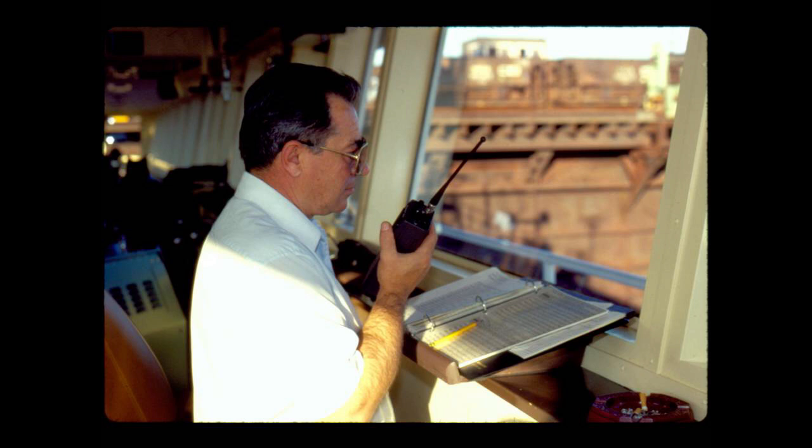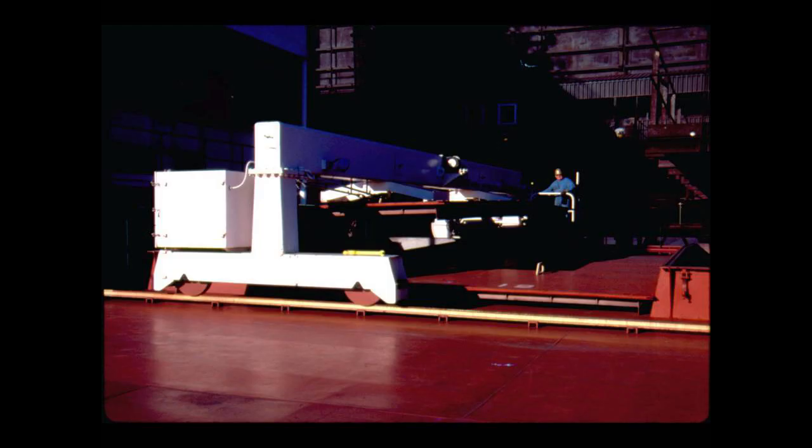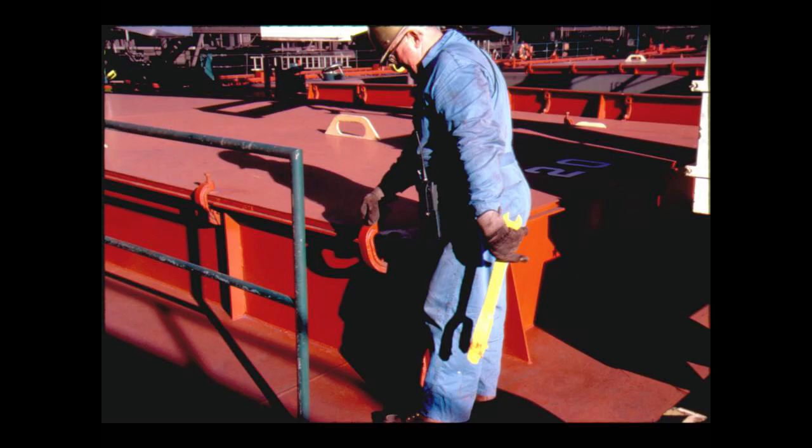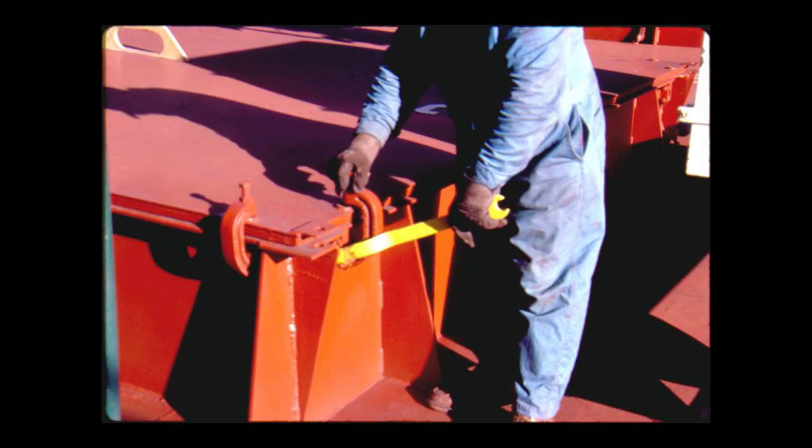When loading is complete, the crane is again used to replace the heavy steel hatch covers. Deck hands carefully secure each clamp, snapping it into position to make the covers watertight.